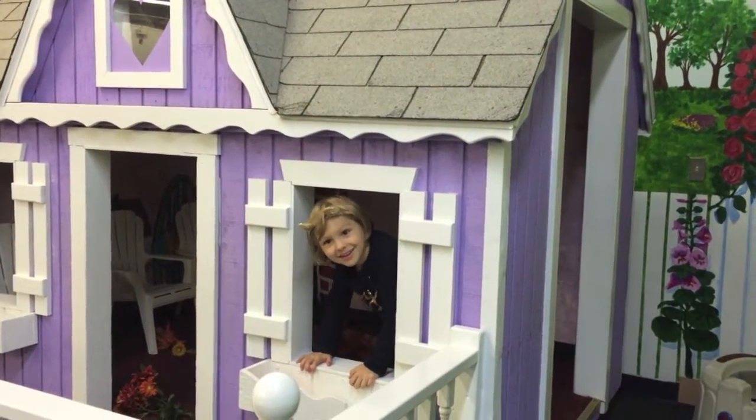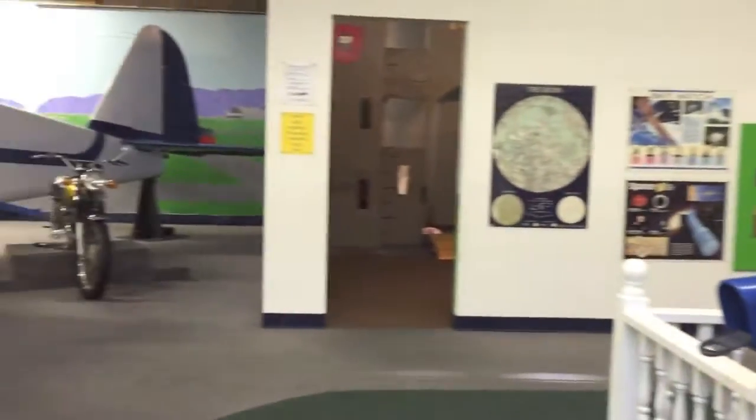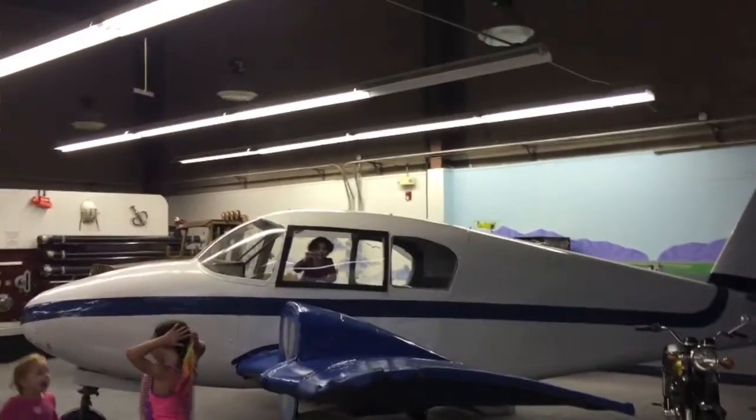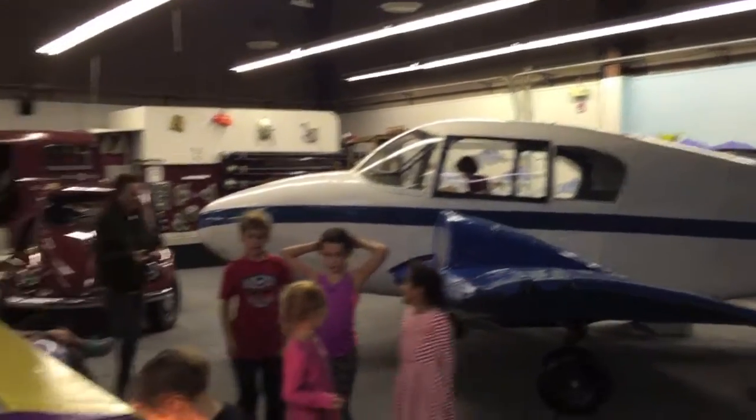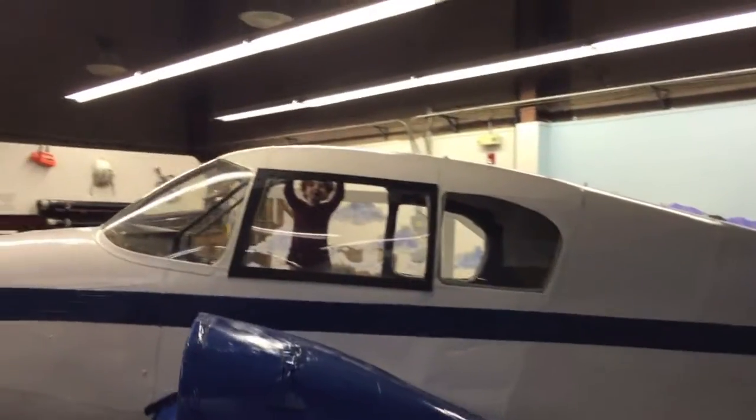Hi! Bye! Bye bye! Wow, Estella's in the plane! Where are babies going? I'm a baby, I'm a baby. Did you see Estella in the plane? Where is that one? Yes, and I'll be going.